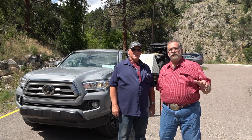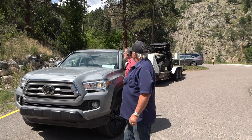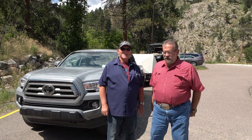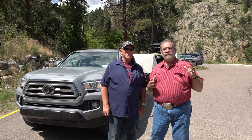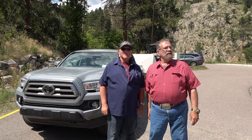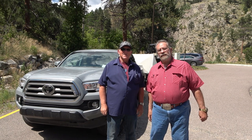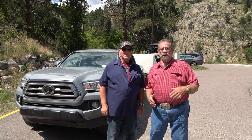This 2021 has a 3.5 V6, 6-speed automatic — 278 horsepower, 265 torque. We're up here in the Rockies right by the Big Thompson River, heading toward Estes, so come along and enjoy the scenery and see what we learn about this Tacoma. It's got some cool accessories we'll show you too — these new boxes in the back, kind of like a Ram Box but different.